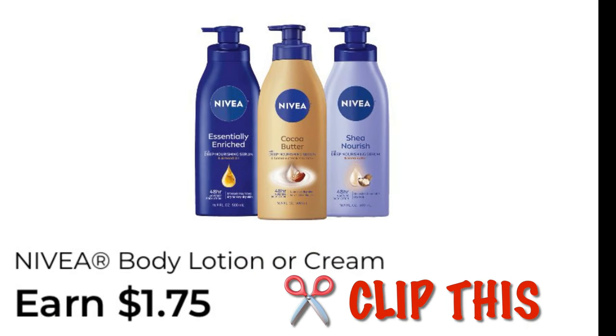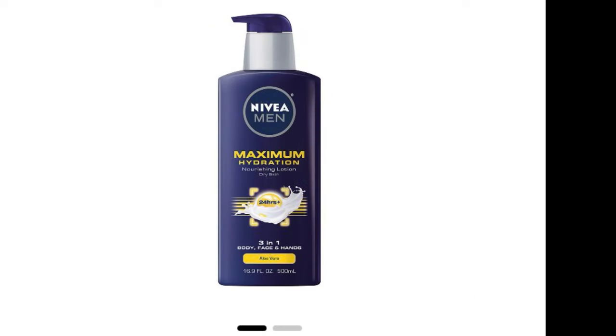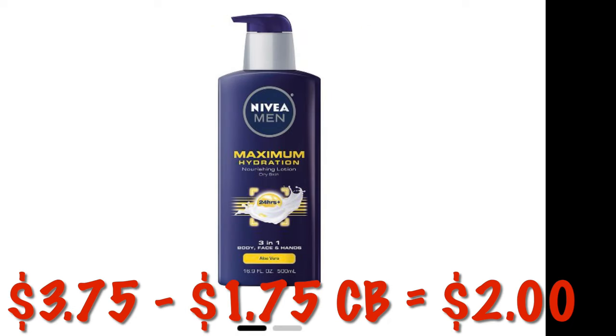We've got an Earn $1.75 on Nivea Body Lotion. This Men's Body Lotion is on clearance for $3.75, so after that $1.75 cash back, it will be like we paid $2.